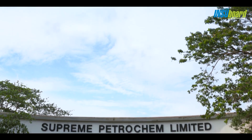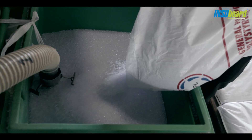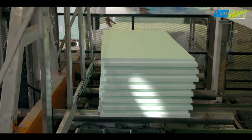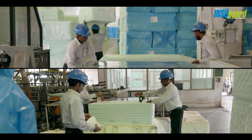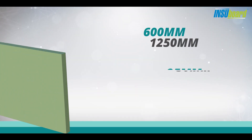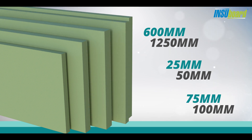These high quality insulation products are manufactured by Supreme Petrochem Limited in India's first ultra-modern manufacturing facility to produce eco-friendly XPS thermal insulation boards. Insubords are available in several different thicknesses to cater to a variety of usage, in standard sizes of 600 mm by 1250 mm in square or shiplap edge profiles. Other lengths are available upon request.